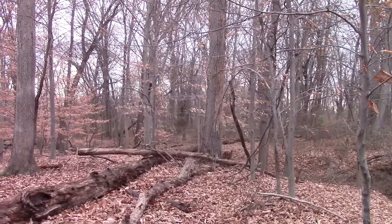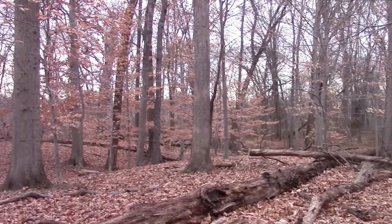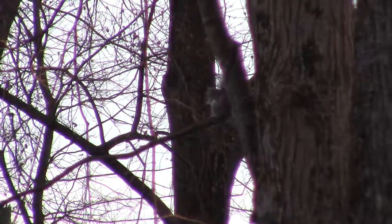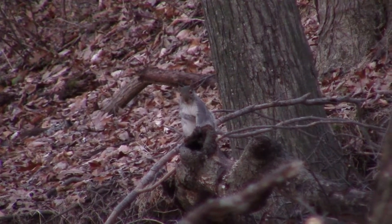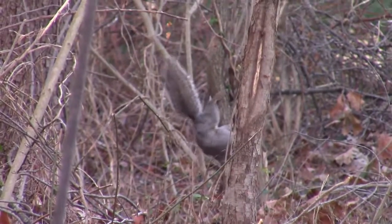The ideal habitat of the Eastern Grey Squirrel is dense woodlands with lots of tree cover, like you see here. Like most squirrel species, these guys are arboreal, meaning they spend most of their time up in the trees. However, they do come down to feed, which is what this little guy is doing right now.